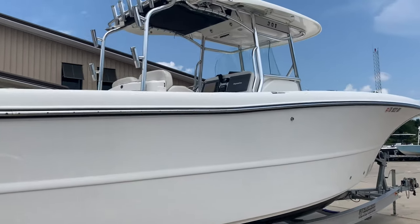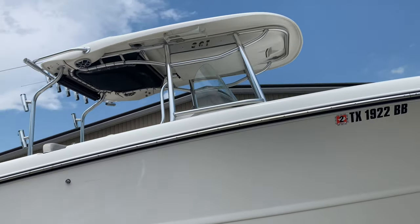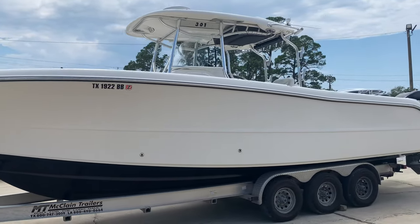The boat has twin Mercury 300 Verados, just been serviced, about 580 hours on those motors. Sits on top of an aluminum triple axle McLean trailer that's also recently been serviced.